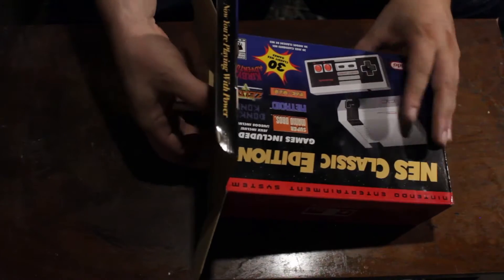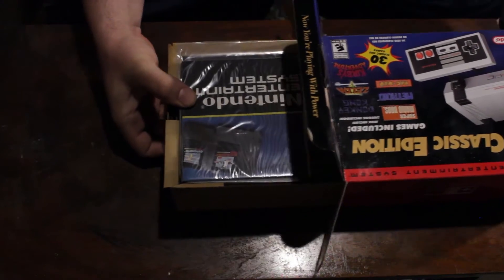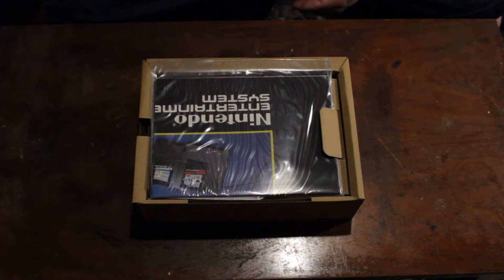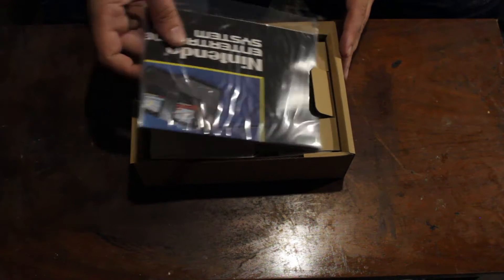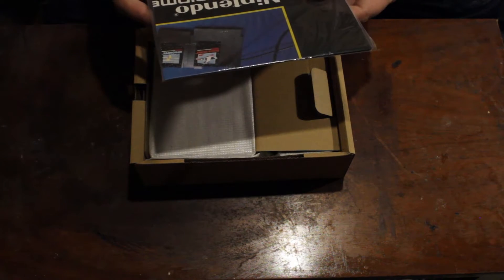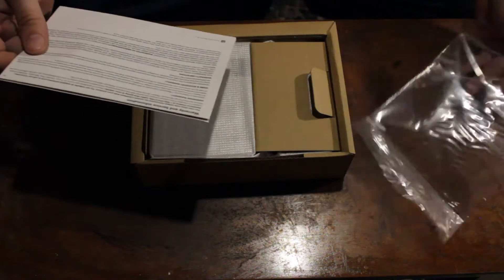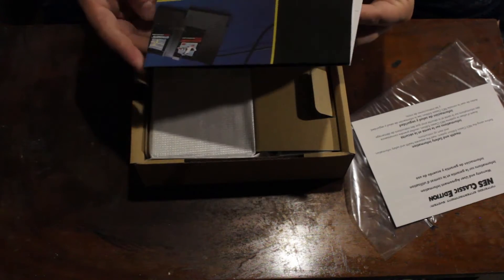But I was working at Walmart at the time and wasn't allowed to get one. They only got five in the store, and when you work at Walmart, you have to give everybody else a fair chance before you can go out and grab one yourself. So I was at the mercy of everybody, and they did not have mercy on me at all.